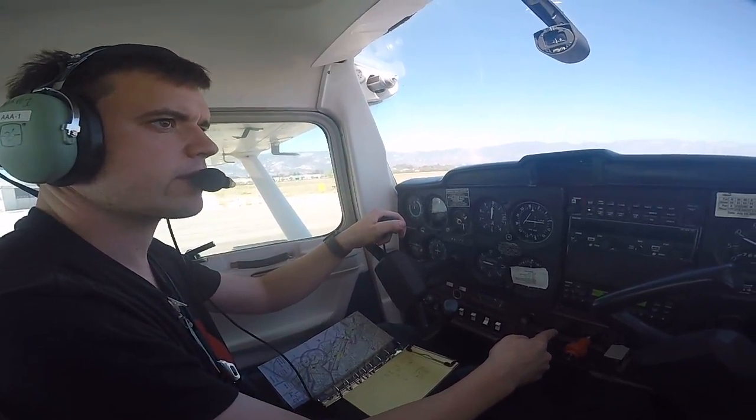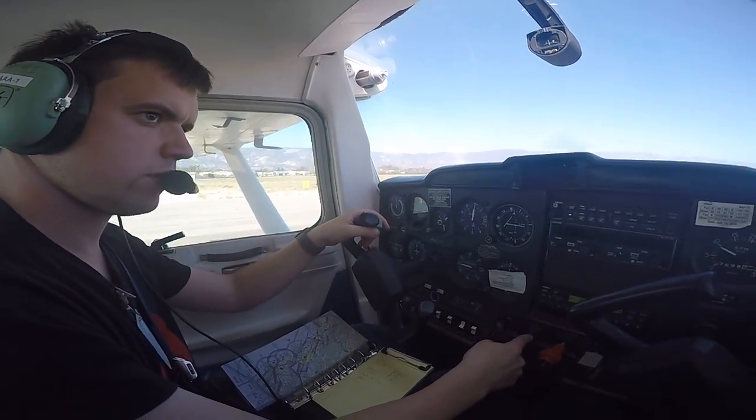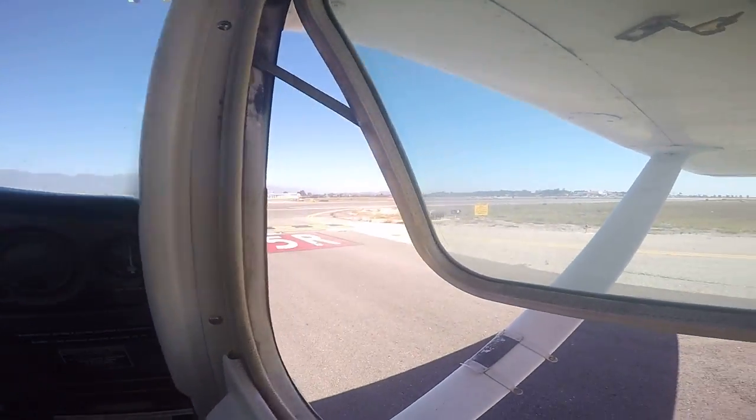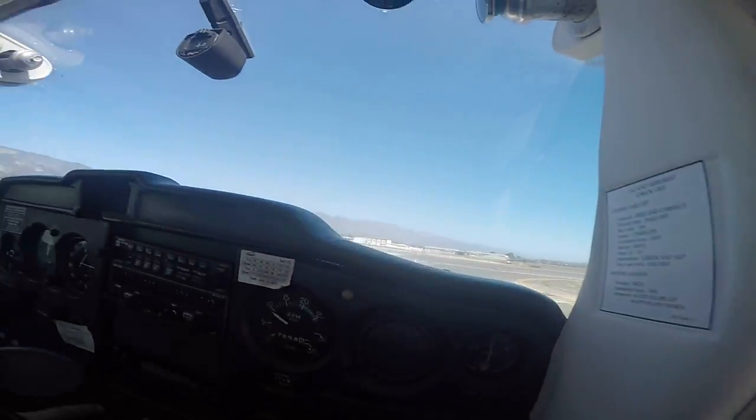Santa Barbara tower, Cessna 4717 Lima at runway 1-5 right, ready for takeoff. Patty, turn left at Juliet, contact ground at 8 hundred. Cessna 4717 Lima, runway 1-5 right, line up and wait — traffic short final for the crossing runway. 1-5 right, line up and wait, 1-7-Lima. Nice job.